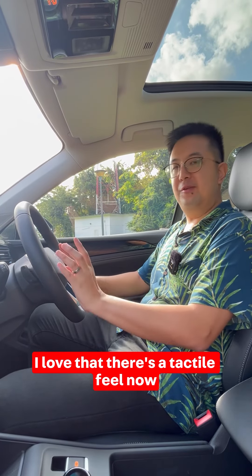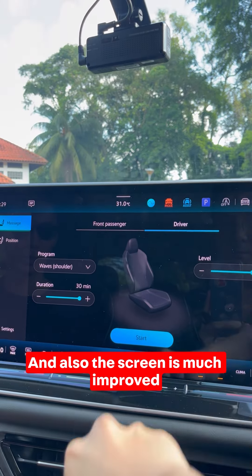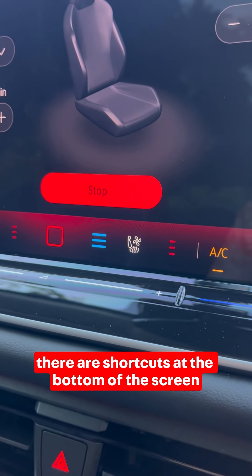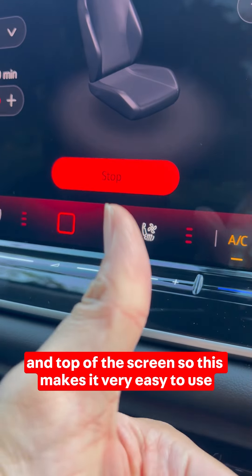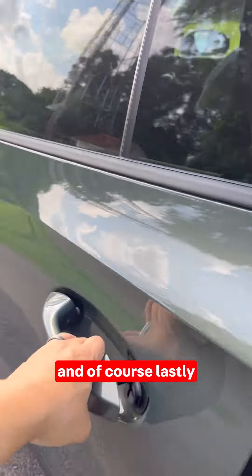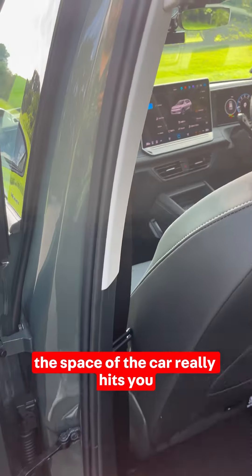I love that there's a tactile feel now when holding the steering wheel. The screen is much improved — it's huge, but there are shortcuts at the bottom and top of the screen, which makes it very easy to use, and the resolution is amazing.